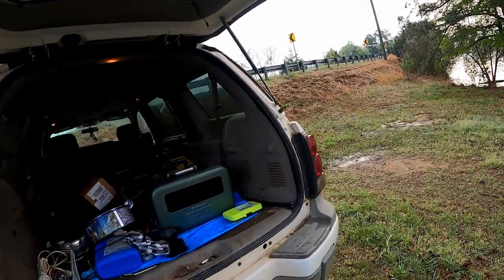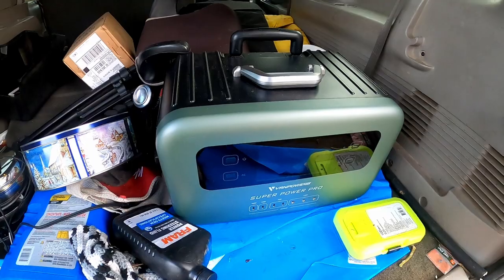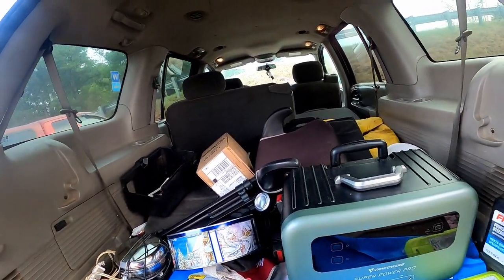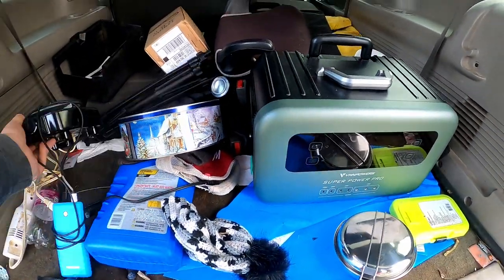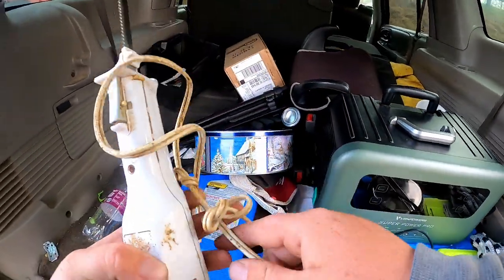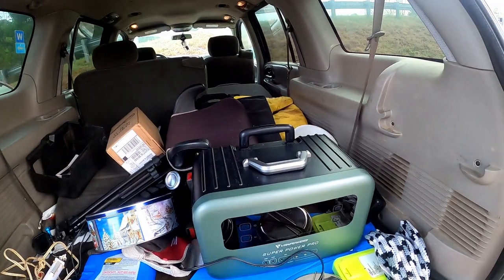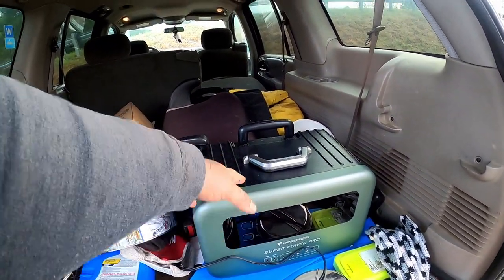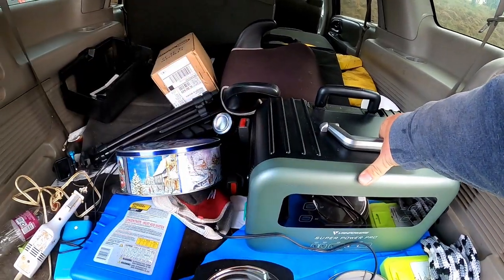We got our one crappie! Now check this out guys — this is the Van Powers Super Power Pro, and this is what's going to make everything possible today. I've got some pans for frying, a little electric stove, and even my electric fillet knife. This thing will run your refrigerator for 22 hours on a full charge. You can charge it at home or with solar — I've got four solar panels back there. If the sun was out I could fully charge it within two hours.